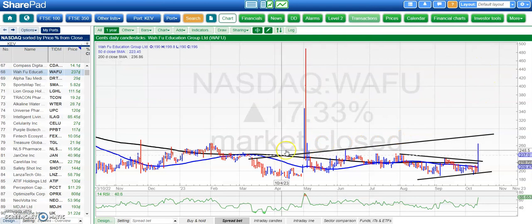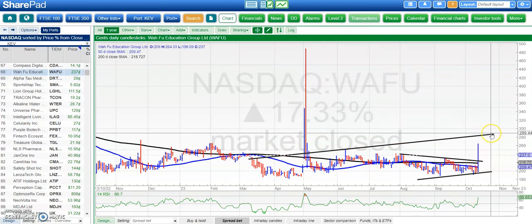Finishing off with Wafu Education Group. Here we've got an extended rising trend channel base — the top of the channel is around $2.90, so we're looking for that by the end of this month, while we remain above the broken August resistance line at $2.20. That might be a reasonable setup for some — that's it for me today, more updates to come.